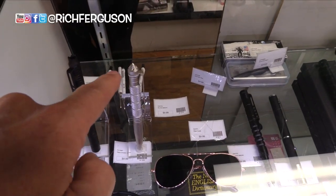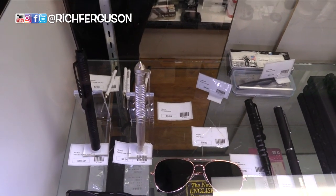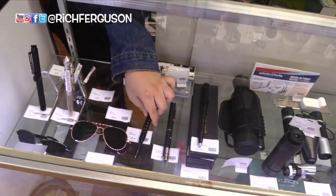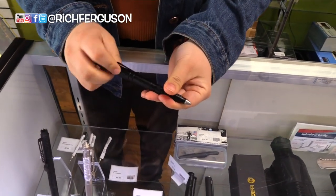This thing here lets you break a window? Yeah, they're glass breakers. Does it do anything else — it's a pen as well? Yes. And these are just glass breakers, but this one is the hidden knife one. So you can — it's a multi-use one.